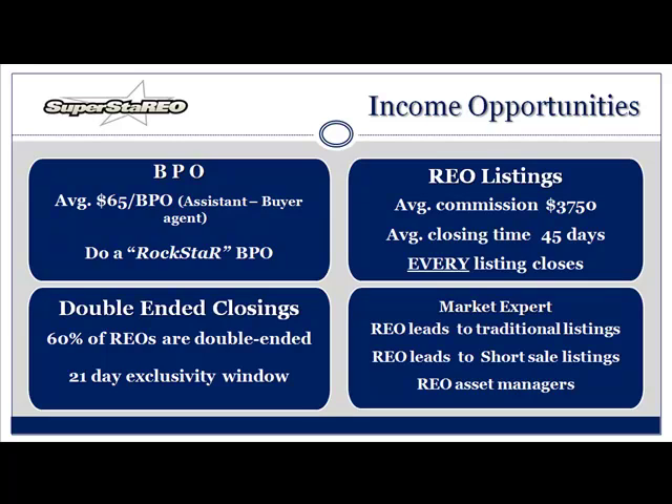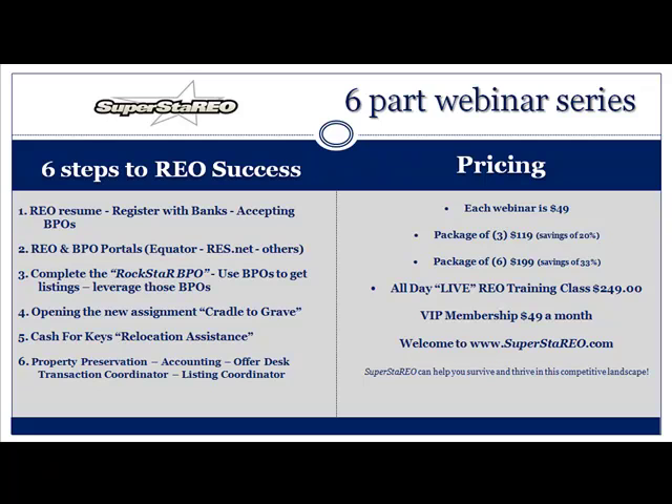Let's talk about the six-part webinar series real quick. Step one: resume — you need one. Step two: are you on BPO portals? You need to know who they are and sign up for them. Step three: complete the Rockstar BPO — leverage the BPO to get the REO. Step four: opening the new assignment — there are a lot of moving parts, you need to know how to work it. Step five: cash for keys — understanding cash for keys is important. Step six: remember the moving parts — property preservation, accounting, offer desk, transaction coordinator, listing coordinator.